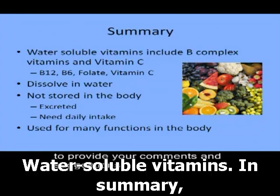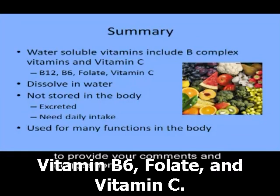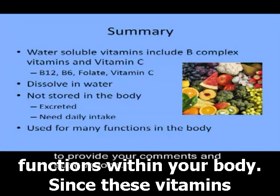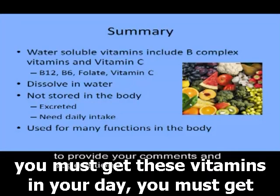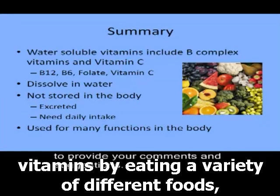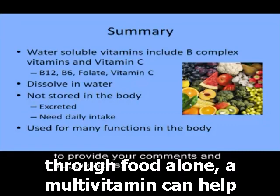In summary, the water-soluble vitamins include the B complex vitamins — vitamin B12, vitamin B6, and folate — as well as vitamin C. These vitamins are necessary for many different functions within your body. Since they are water-soluble and excreted instead of stored, you must get these vitamins in your diet each day. Aim to get your vitamins by eating a variety of different foods, but if you are unable to meet your vitamin needs through food alone, a multivitamin can help bridge the gap.